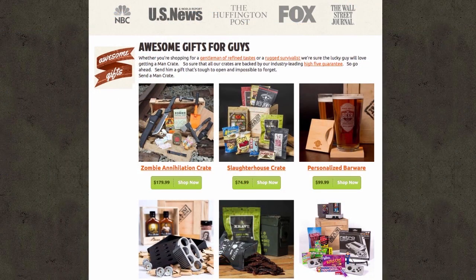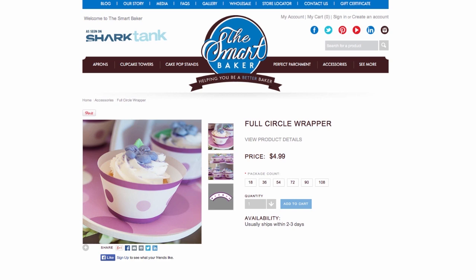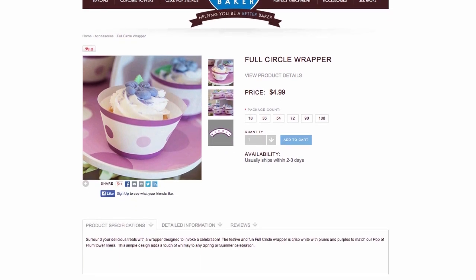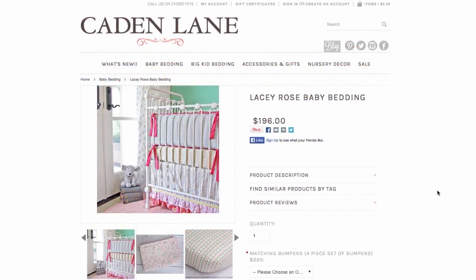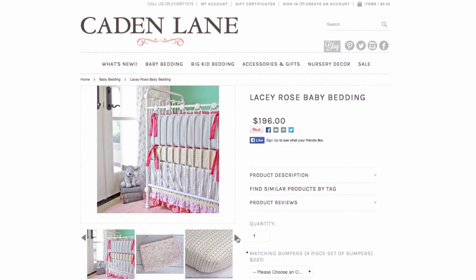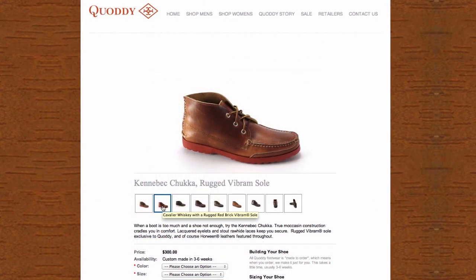Which leads to our last point: product images. This is very important. We're all visual creatures with short attention spans. If the product image doesn't look appealing, we move on in less than five seconds. This doesn't mean your photographs need to be groundbreaking — they just need to be clean, clear, and large enough for all to see.